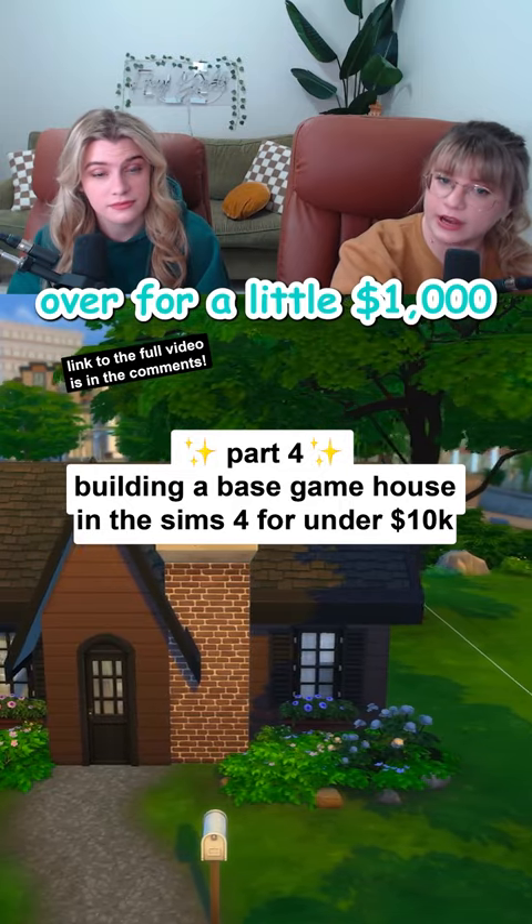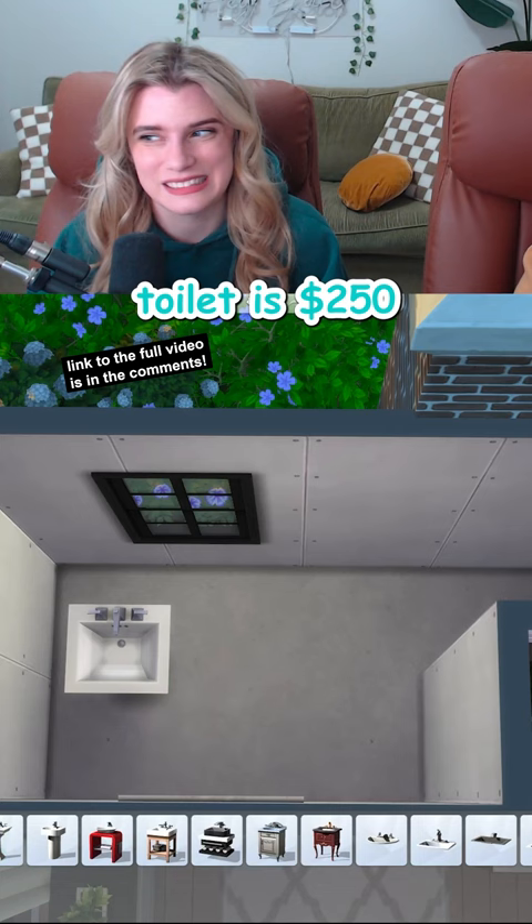We have just enough left over for a little $1,000 bathroom. Sink is $120, toilet is $250, and the shower is $375.